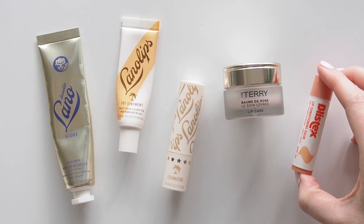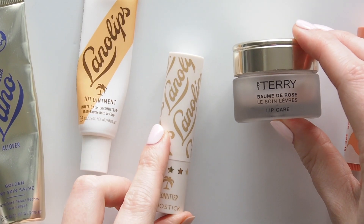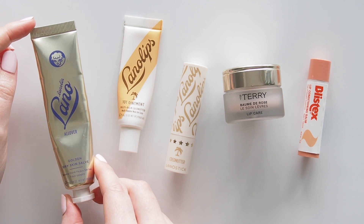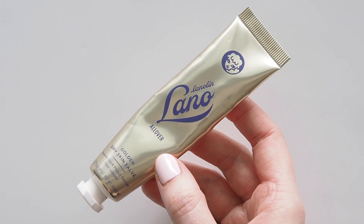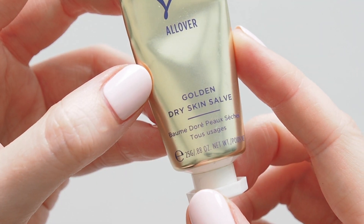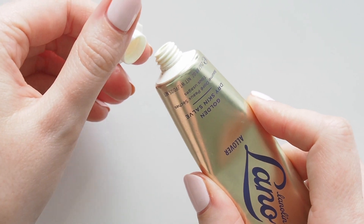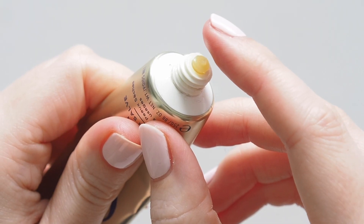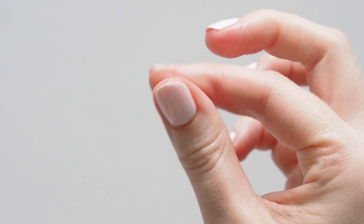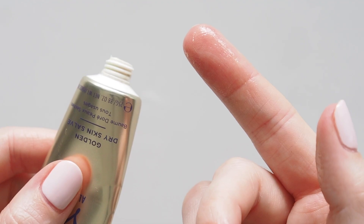Can you tell I'm a Lanolips fan? A few of their formulas here and a couple of old favourites. Lanolips' Golden Dry Skin Salve is in the lips section but it's really an excellent all-rounder and a firm 2021 favourite. This intense healing honey, lanolin and vitamin E ointment was a huge help after a couple of cooking and curling iron burns. I avoided any blistering, scabbing or scarring by slathering this on.